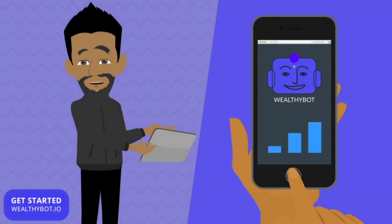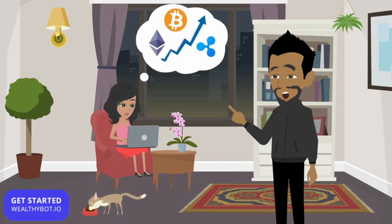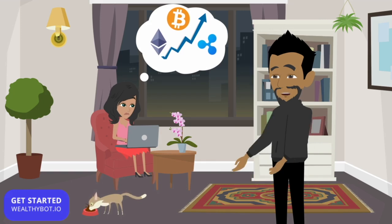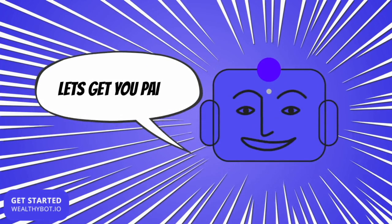Welcome to Wealthy Bot, the simple automated cryptocurrency trader. This is Julie. She wants to build a wealth stream from the trillions now flowing through the cryptocurrency markets. Her issue is onboarding and learning about cryptocurrency is too complex and she doesn't feel comfortable with investing. That's where Wealthy Bot comes in.